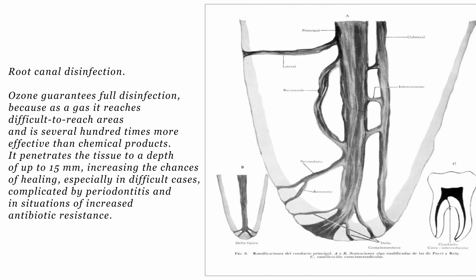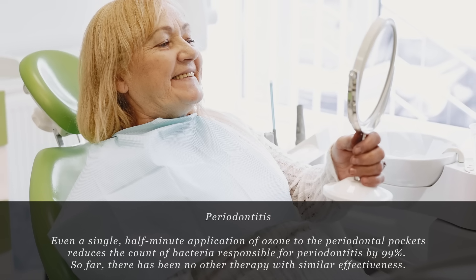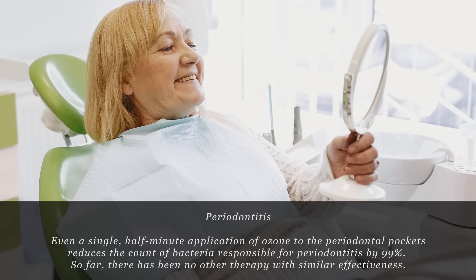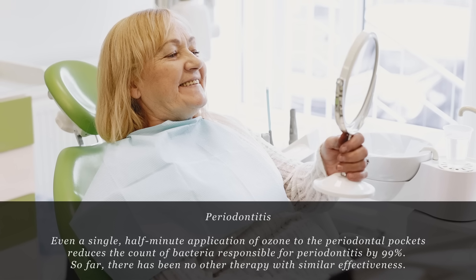It penetrates the tissue to a depth of up to 15 mm, increasing the chances of healing, especially in difficult cases complicated by periodontitis and in situations of increased antibiotic resistance. Even a single half-minute application of ozone to the periodontal pockets reduces the count of bacteria responsible for periodontitis by 99%. So far there has been no other therapy with similar effectiveness.